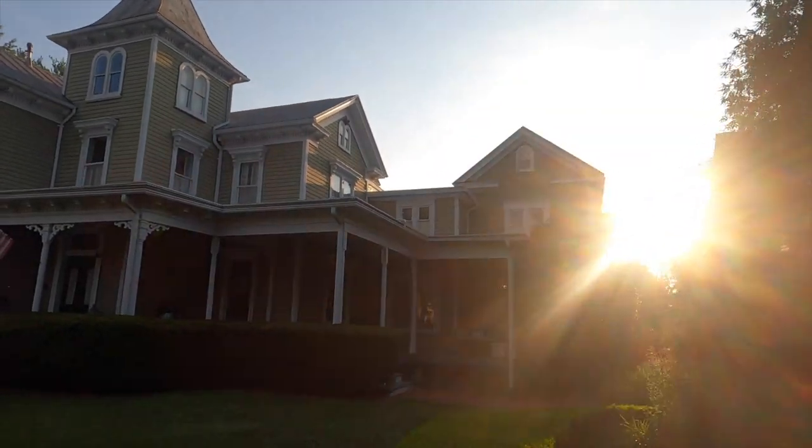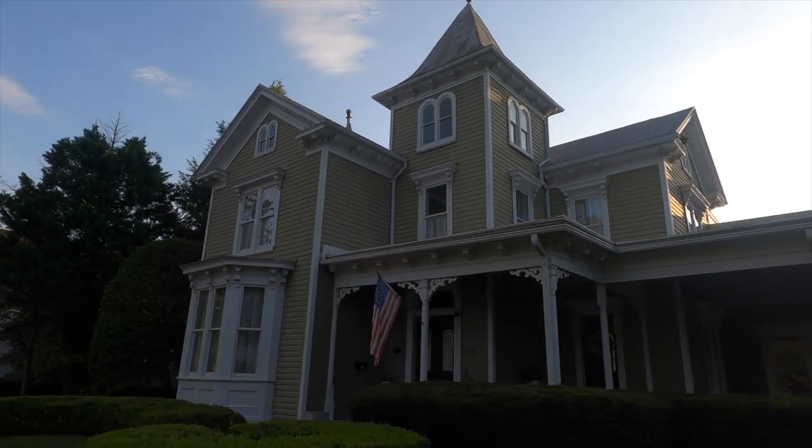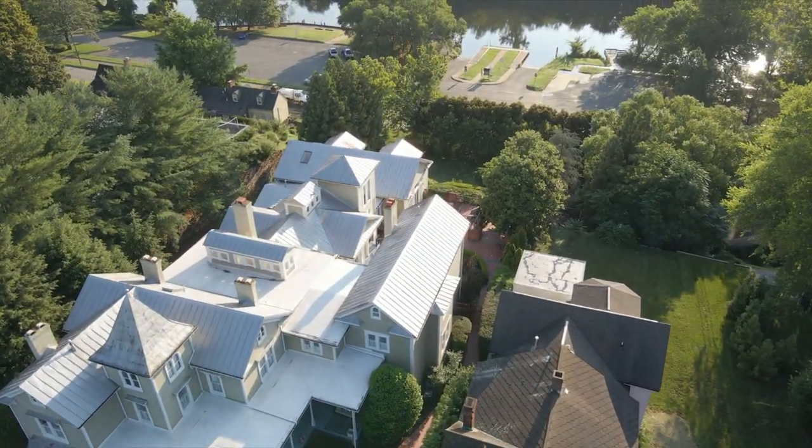Just a really interesting-looking place. I flew my drone over it earlier, and yeah, it's huge. It says it was built in 1890.